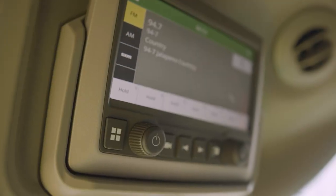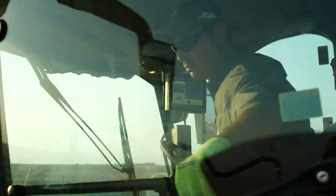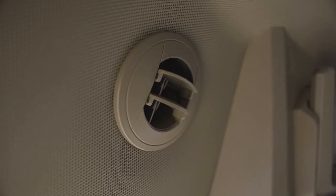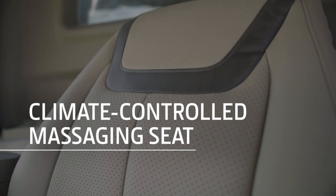So you can hear every word of your favorite music and podcasts, while Bluetooth connectivity lets you do business hands-free with crystal clear sound. New vent placement helps keep the air circulating, while the available leather-covered, climate-controlled, massaging seat